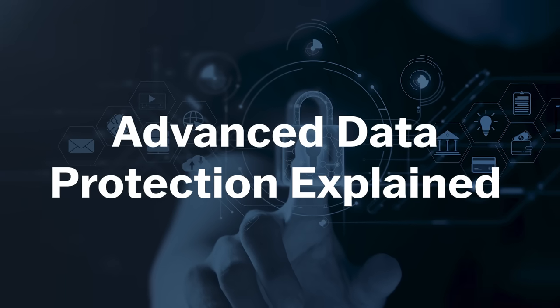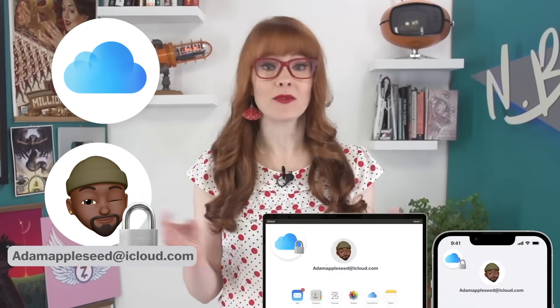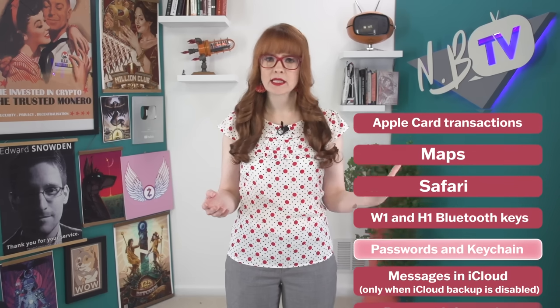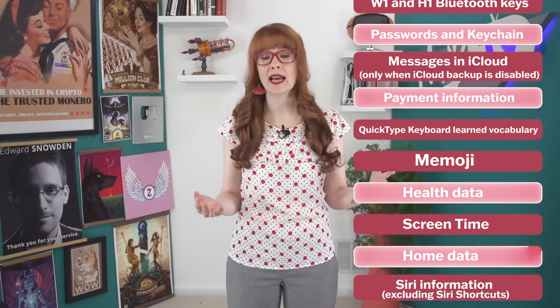Let's start by diving into the details of Advanced Data Protection. It's a setting that gives you a choice to better protect your privacy on iCloud if you want to, and take your data out of the reach of even Apple itself. Once enabled, it makes sure that data can only be decrypted on devices where you're signed in with your Apple ID account. Whether you turn on Advanced Data Protection or not, Apple does already protect some sensitive data categories with end-to-end encryption by default — things like your passwords and keychain, payment information, health data, and home data.